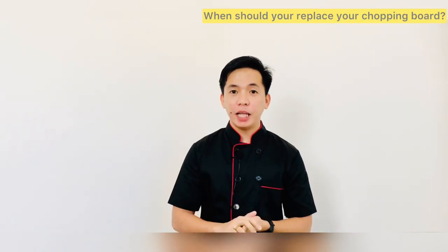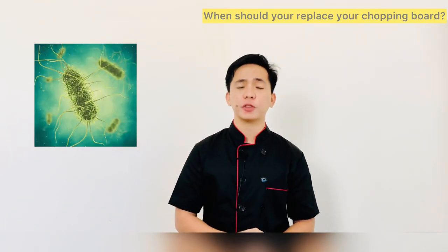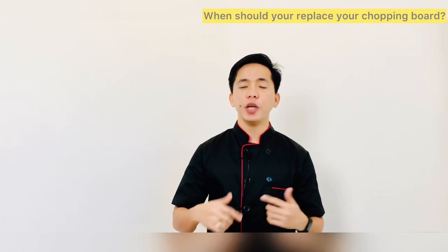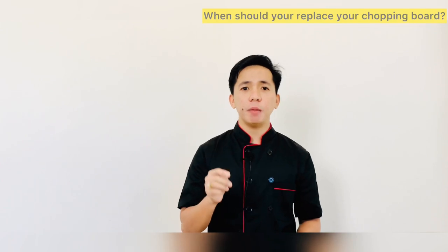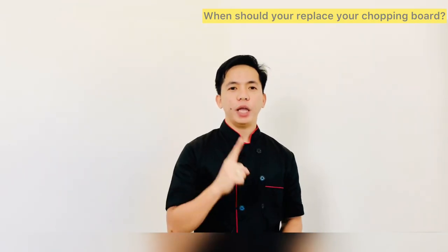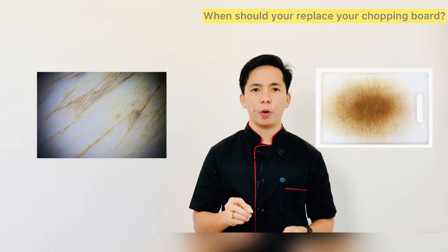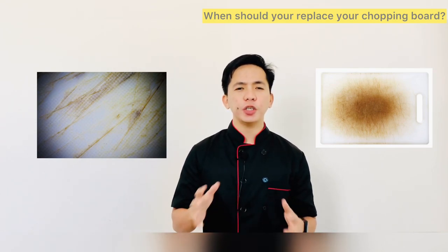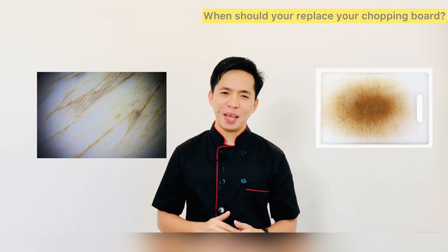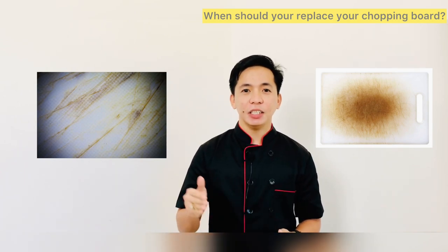Having a color-coded chopping board system is important for keeping food safe from microbial cross-contamination and allergen cross-contamination. However, it is equally important to regularly replace your chopping boards, especially when they are becoming old and worn. There are two ways to identify whether you should replace your chopping board. First, if it has deep knife scratches on it — knife scores are unavoidable, but if you notice a large number of particularly deep scores, it's time to replace the board, as these are the perfect place for bacteria to exist and multiply and are difficult to clean.